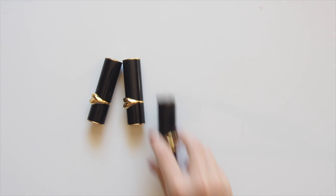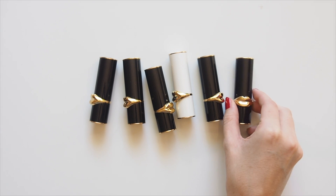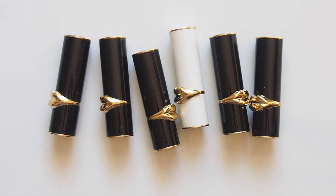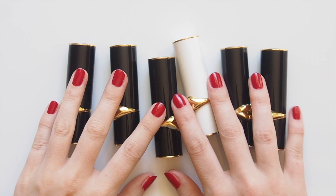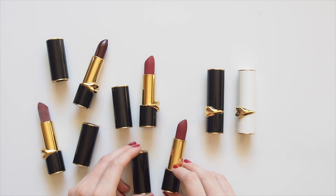Hello there! I picked up a few Pat McGrath lipsticks in the US last year and wanted to swatch them and talk through the different formulas. Pat McGrath is one of the world's most famous makeup artists, known for her edgy, dramatic editorial looks in countless magazines and ads and on a range of high fashion runways.